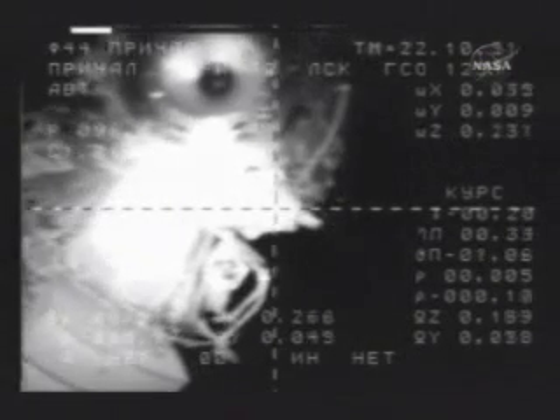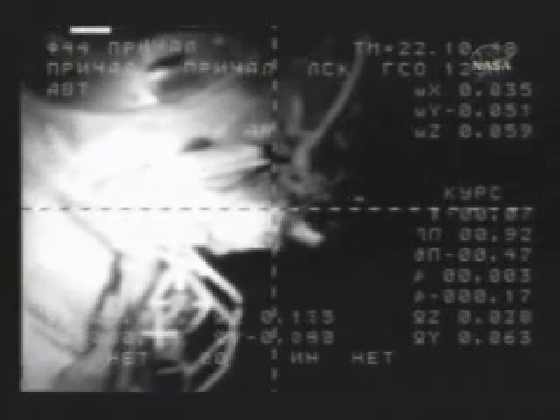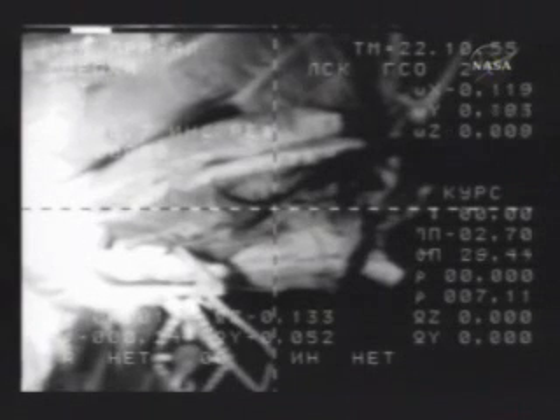Flight controllers standing by for contact and capture of the International Space Station. Contact and capture — docking confirmed at 11:10 PM Moscow time, 2:10 PM Central time. A perfect arrival for the new residents of the International Space Station and an American businessman.